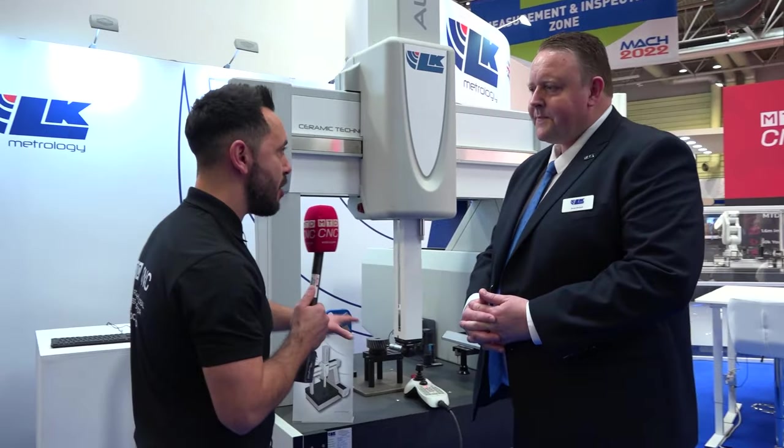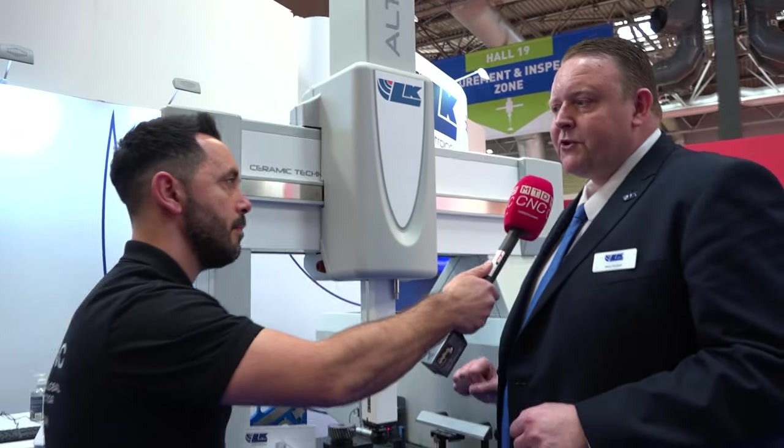The world has changed significantly in four years — how have your products evolved and what new technology and solutions are you exhibiting at this show? That's a good question because we've not been sleeping. We've been really invested in new technology, new machines, and we've bought another company as well — a full range of other machines. But here today we're looking at a different type of inspection when it comes to accuracy. This is our most accurate coordinate measuring machine.